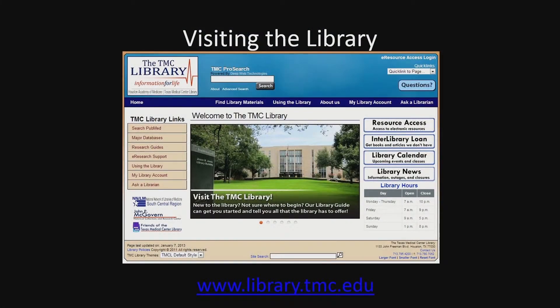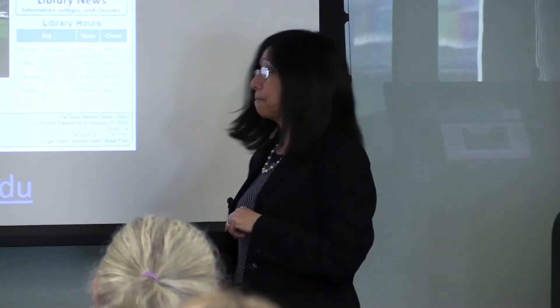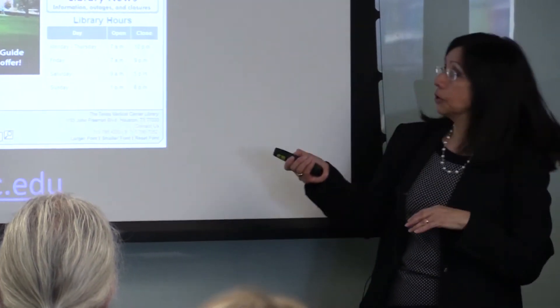This is our library website, and it's probably going to change in a few months, so it's not going to look the same — we're updating all the time. But basically all that information will be there. We have over 300 databases available, approximately 8,000 electronic journals, and over 12,000 electronic books. So we have an extensive collection.